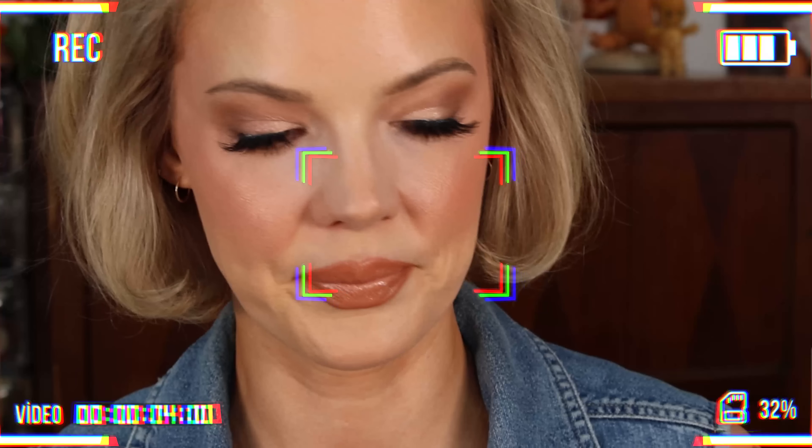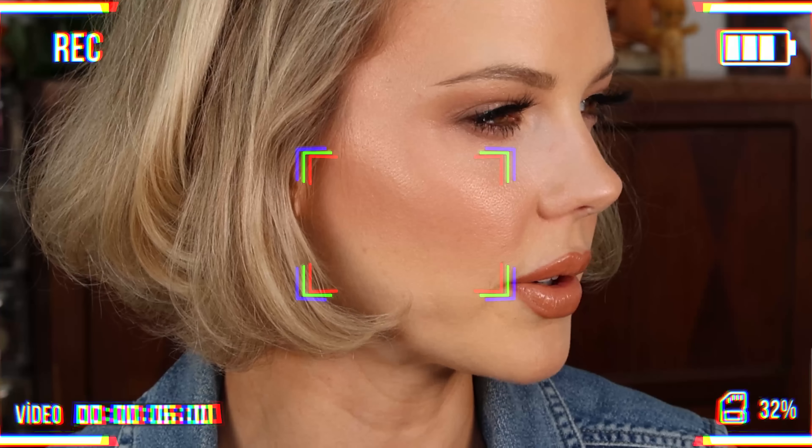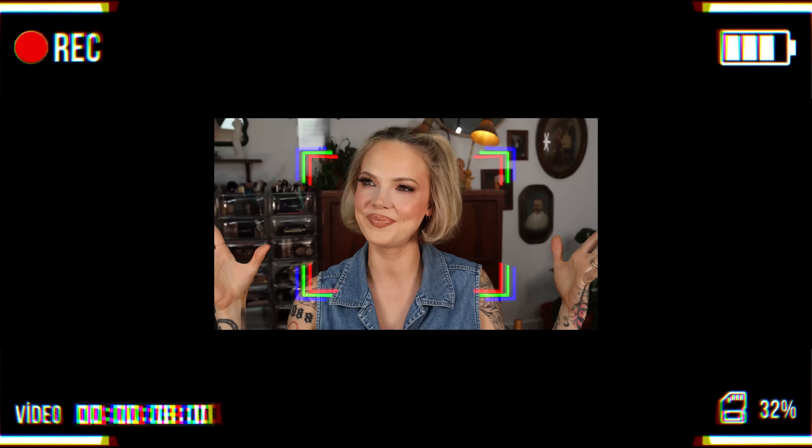In a temperature-controlled hotel room. I gotta pick out a bronzer, I gotta pick out a blush, I gotta pick out a highlighter, I gotta pick out a concealer.